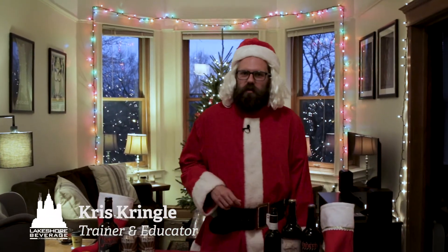Ho ho ho, boys and girls! Chris here for the second annual list of Lakeshore Beverages stocking stuffers for the beer lover in your family. As in holiday videos past, we're featuring beers that are well-regarded, rated 95 or higher on RateBeer, and available to purchase wherever great beer is sold.